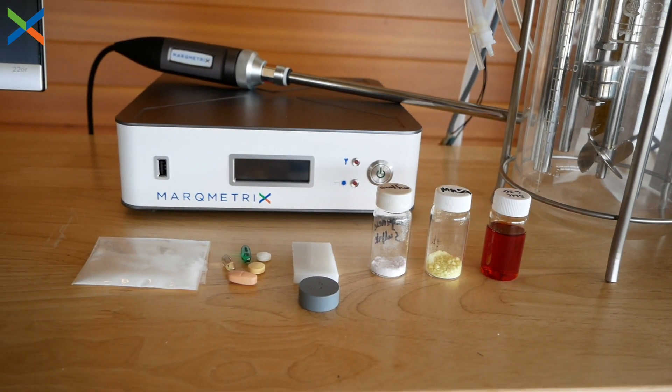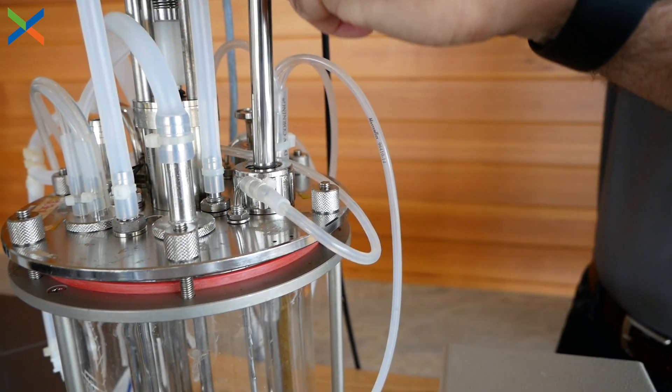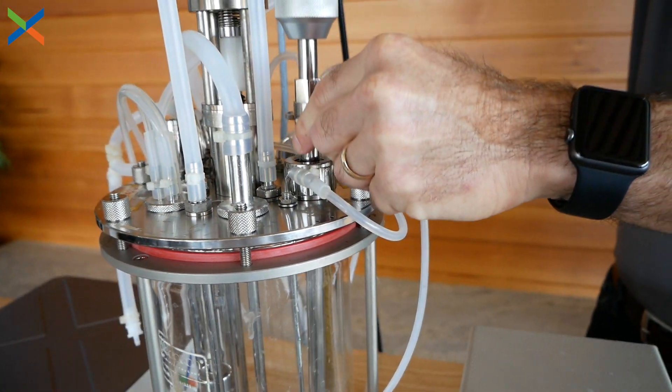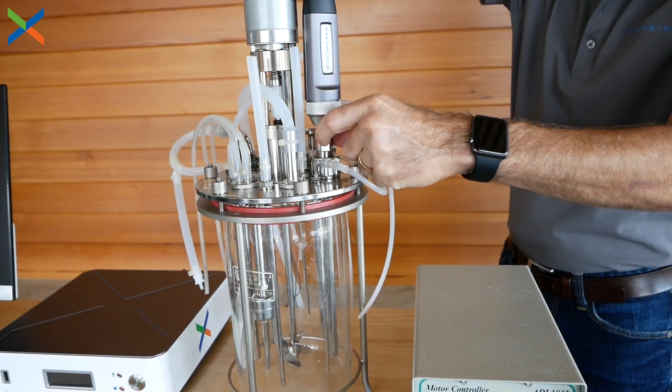A final advantage is that, unlike other forms of spectroscopy, water does not distort our measurements. Therefore, we can see clearly what's happening in an aqueous solution like that found inside of a bioreactor.